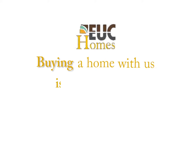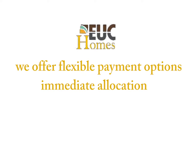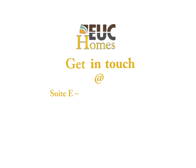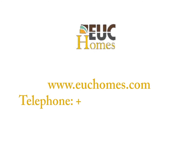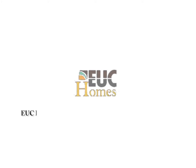Buying a home with us is digging up for gold. We offer flexible payment options, immediate allocation, and the best amenities. Get in touch at Street E, 124/127 Road 2, Ecoduct Shopping Complex, Victoria Garden City, Leki-Aja, Lagos, Nigeria. Website: www.euchomes.com. Telephone: 234-817-197-7272. Email: sales@euchomes.com. EUC Homes Limited — let's make your dream home come true.